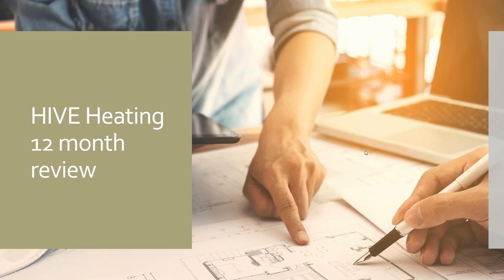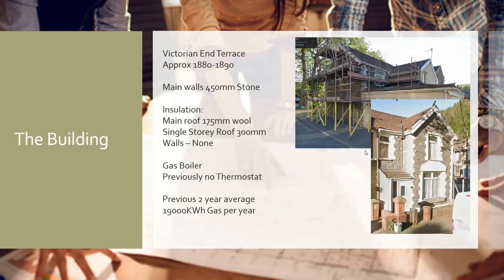We're going to have a look at a 12-month review of a Hive heating system. The building the system has gone into is a Victorian end-of-terrace, built approximately 1880 to 1890. Its construction consists of 450 millimetres of solid stone for the main walls. The roof has about 175 millimetres of mineral wool insulation, and the single-storey wrap-around to the rear where the kitchen is has 300 millimetres of mineral wool. The walls themselves do not have any insulation added.